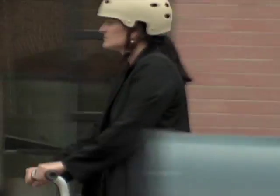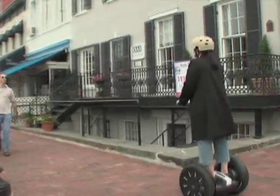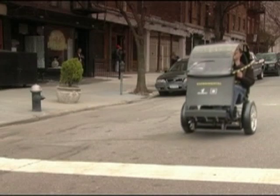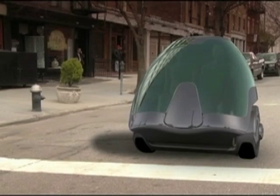There will also be the problem of usage restrictions. Currently, the PT faces different rules around the world. In Hong Kong, the PT is completely banned from relevant public areas. That is why Segway and GM envision a day where cities will have specific infrastructure to cater for Pumas.